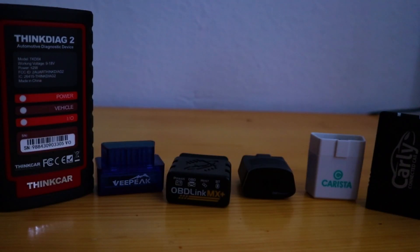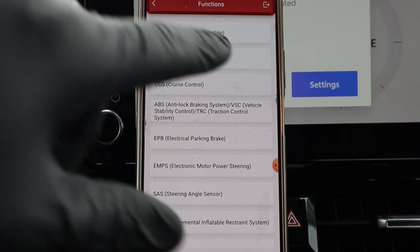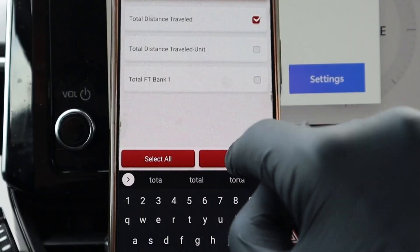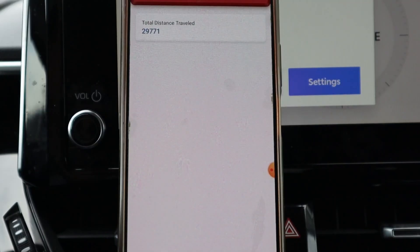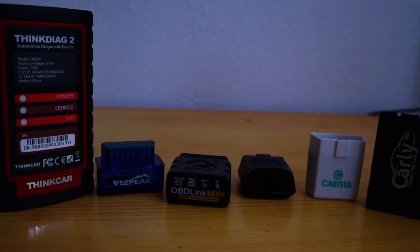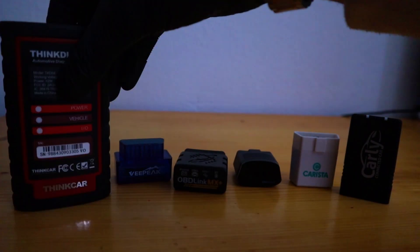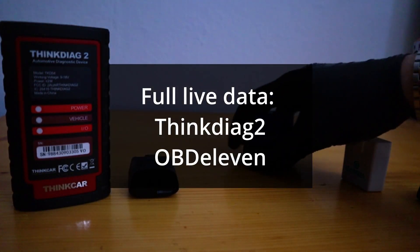Next function is displaying full live data, which means the ability to go to different control units and display live data in control units other than the engine. That can be used for many things — for example, figuring out if your car's mileage has been faked, which is pretty useful. From these scanners, the ones that can access full live data are Tingdiak and OBD11.